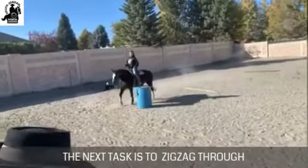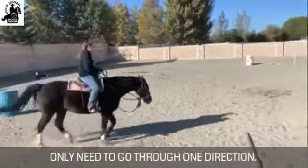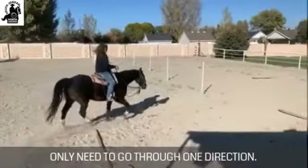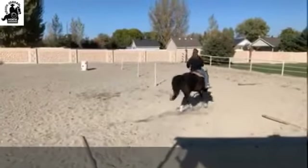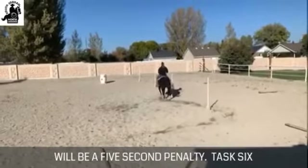The next task is to zigzag through the standing poles. You only need to go through one direction. Remember, any pole that gets knocked down will be a five-second penalty.